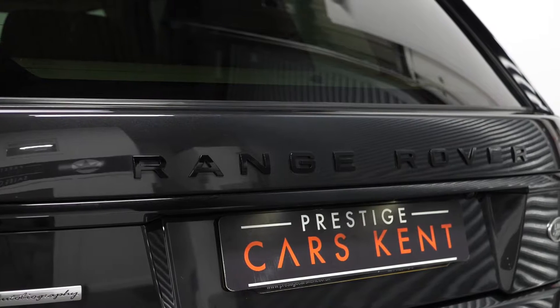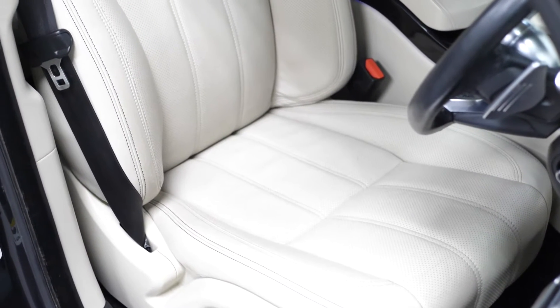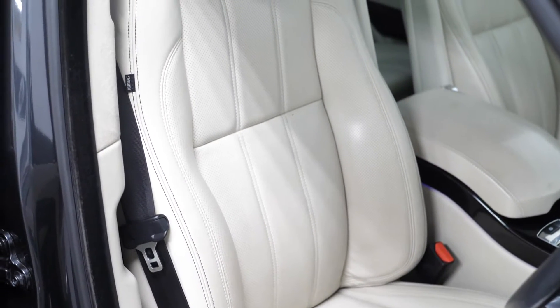Your gloss black Range Rover script on the front and the rear, the gloss black grille. Moving into the interior, you can find your semi-aniline leather seats with the 22-way driver and 22-way passenger front seats.